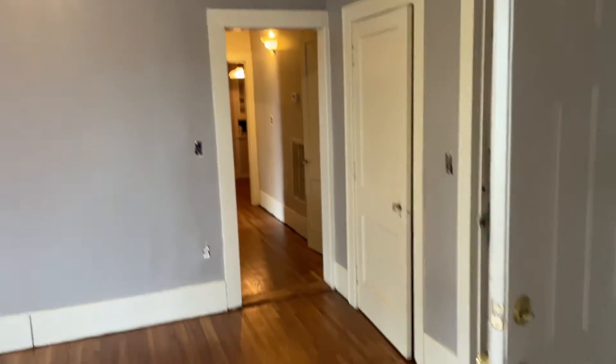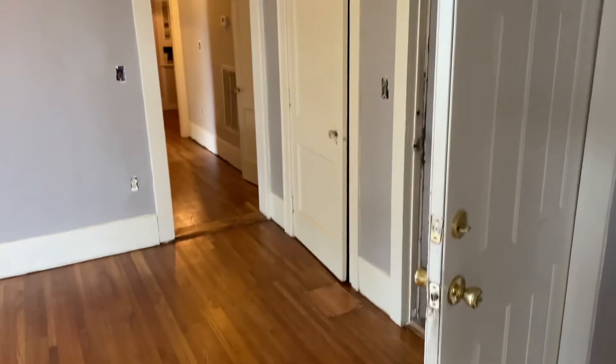Gray walls, neutral trim, just amazing original hardwood floors here. So this is your living room area where we come in the front door. It has a storage closet.